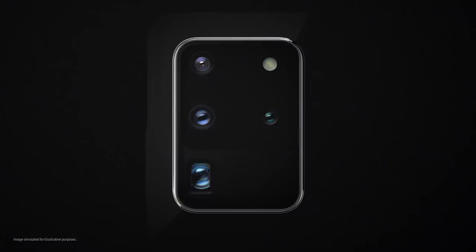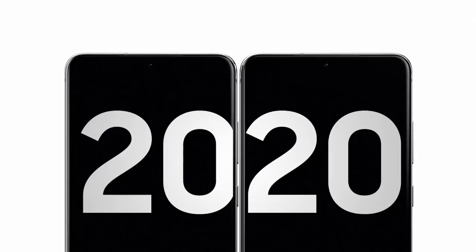This is the camera that changes photography and this is the phone that changes mobile. Introducing Galaxy S20 Ultra.